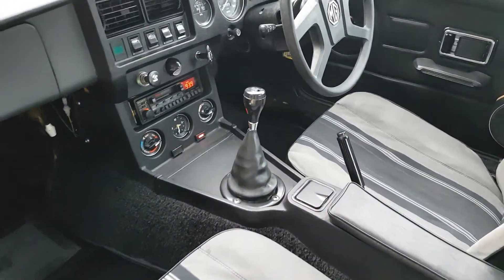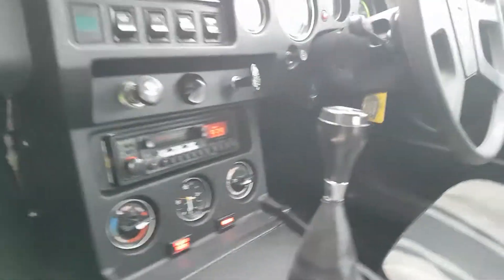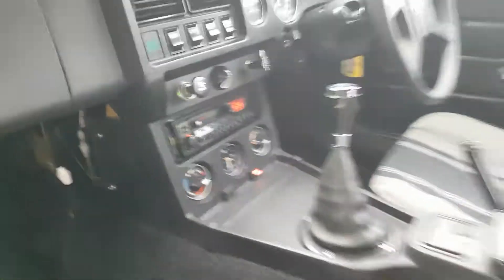Also notice the overdrive switch fitted to the top of the gear knob there. So before we go, let's take a quick look under the bonnet.